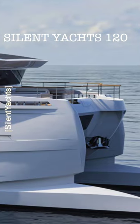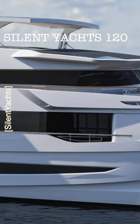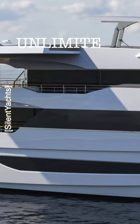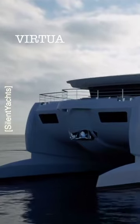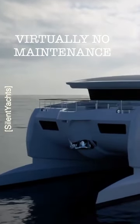Silent Yachts have just released some outstanding renderings of the Silent Yachts 120, which are breathtaking. This boat will have unlimited range, so an owner can take this boat and keep motoring on and on and on.